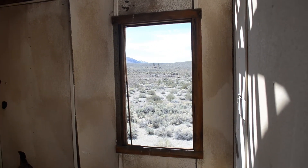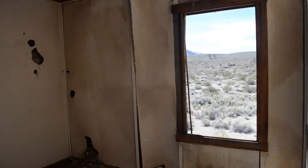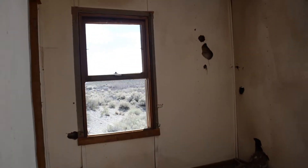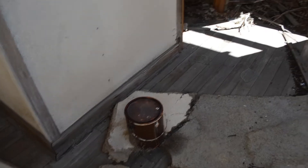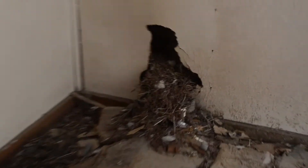Wow, what a view! This place is amazing. The floors are very sturdy. There's an old can of paint — this is full. I think they were nesting here. There's more. This is probably their home.